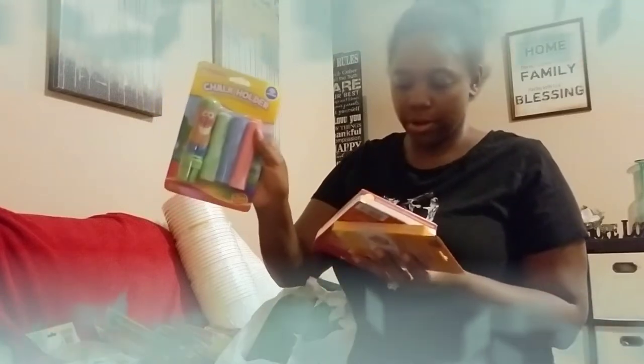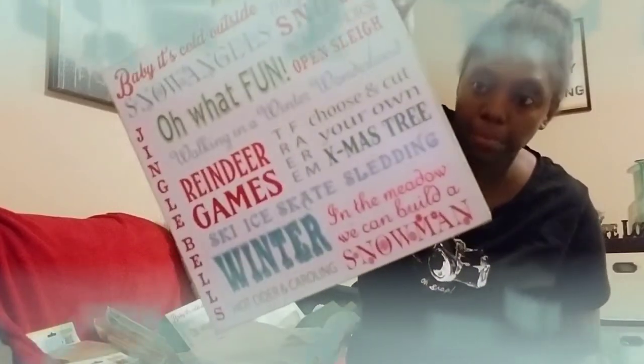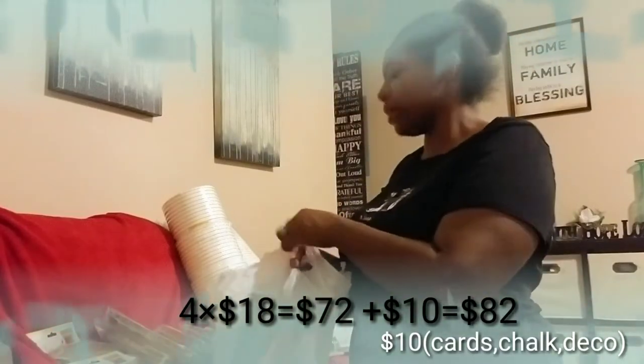From the first grab bag: chalk holders, little icing decorations, Spud Rummy card game, and Christmas plaques — 'Baby It's Cold Outside,' 'Snow Angels,' 'Oh What Fun.' This is a Christmas plaque that retails for $18 a piece. I got four of those plus those little knacks, so I put the total at $22 here. Just this one item costs $20, so great deal!